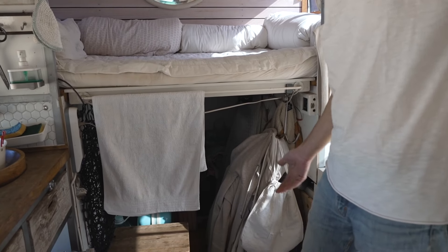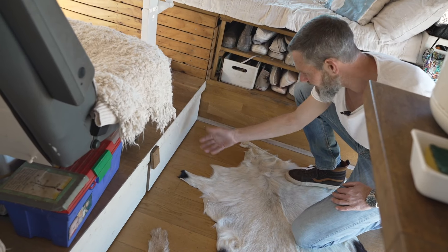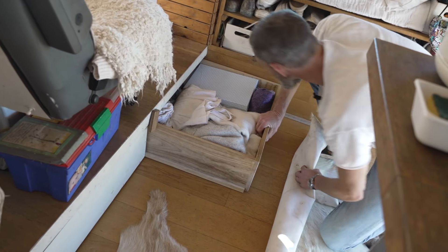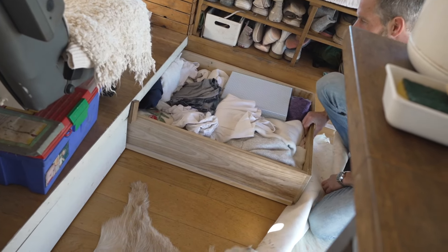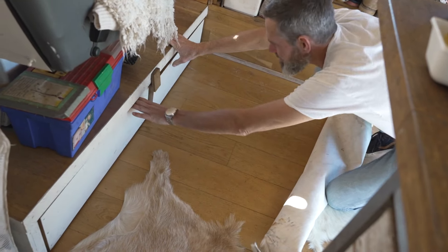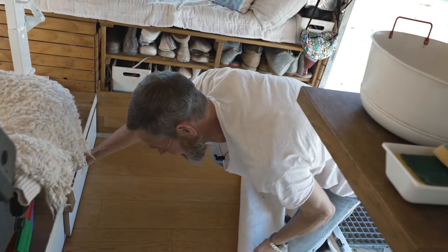Underneath is storage — you can use that place as you like. We have a compartment, a big drawer for clothes underneath — my wife's and mine. The thing is you can also reach these drawers from the outside.